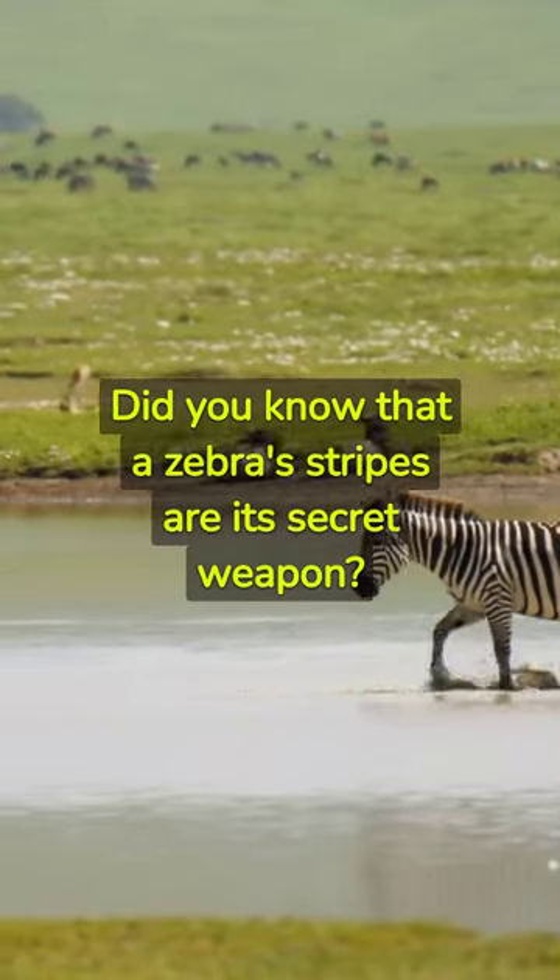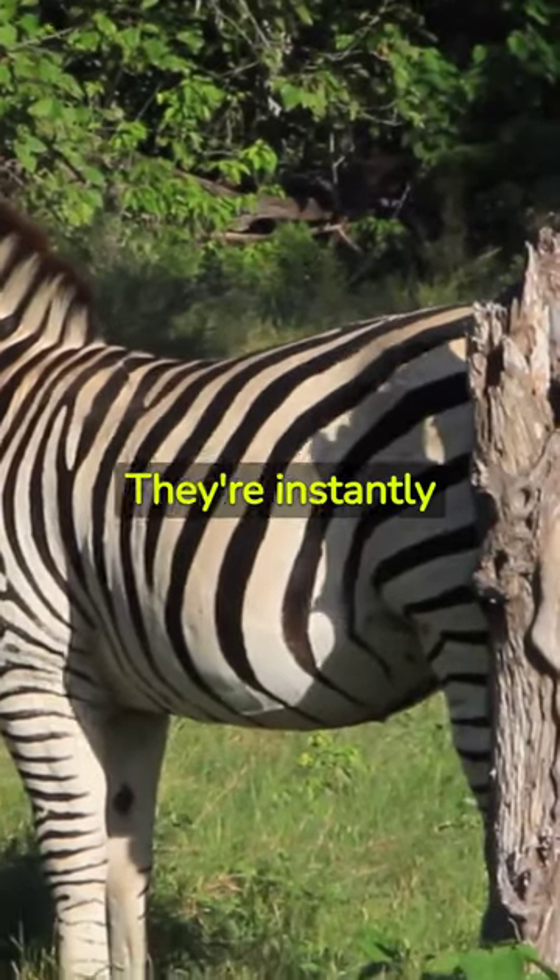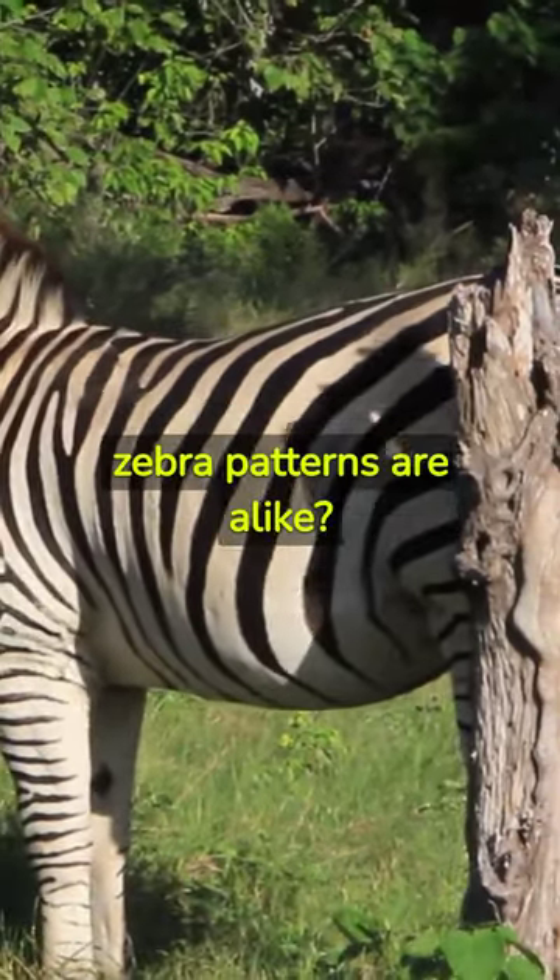Did you know that a zebra's stripes are its secret weapon? Meet the zebra, nature's barcode. They're instantly recognisable, but did you know no two zebra patterns are alike?